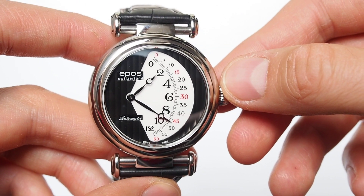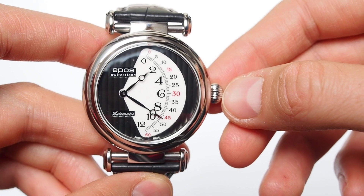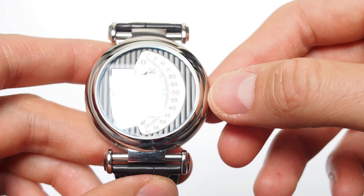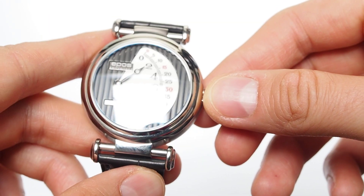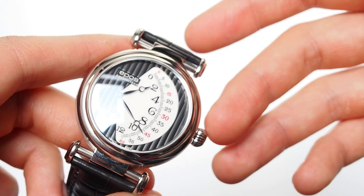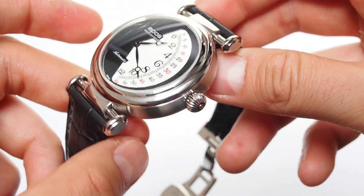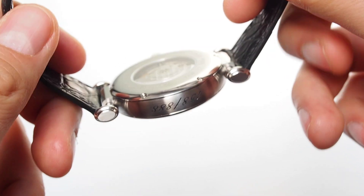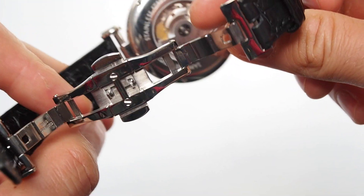In my opinion, you cannot consider this watch a genuine one. It was made probably by somebody who had access to EPOS cases — maybe they made a couple of them, or this was some kind of rejection from the production line. For sure they had some spare dials of this model. This watch has a genuine dial and genuine case, but the movement is not made by EPOS and not made for EPOS. So I will be sending it back — the seller didn't tell me and it was not shown in the pictures, clearly on purpose.